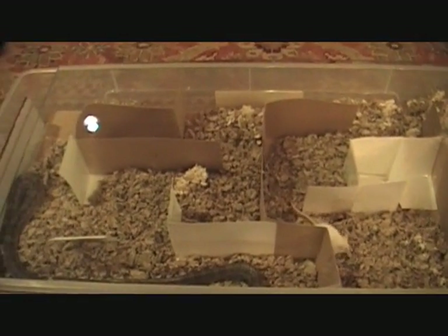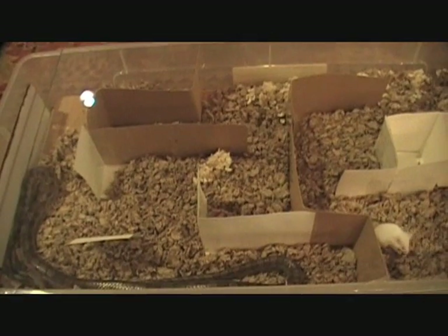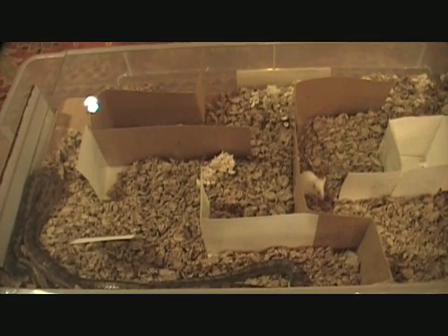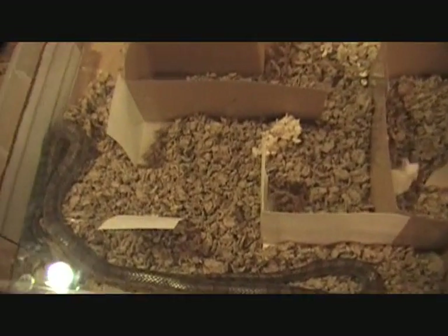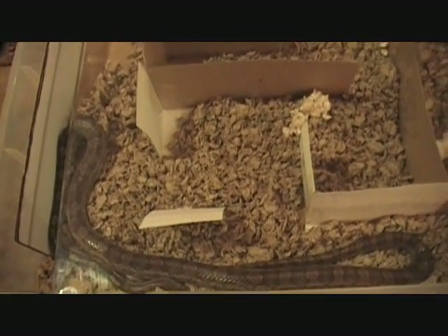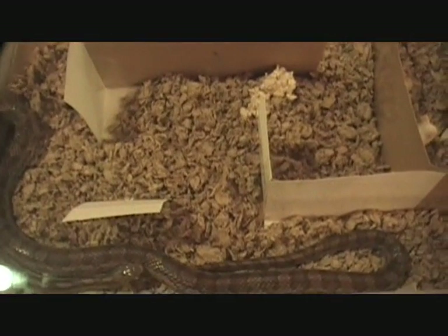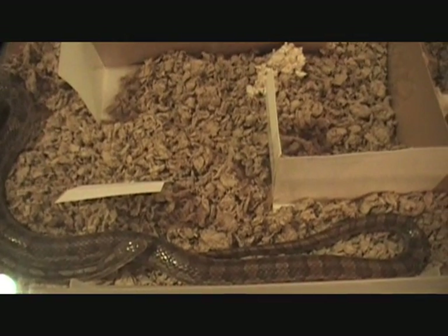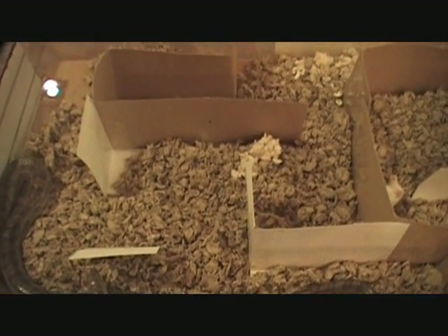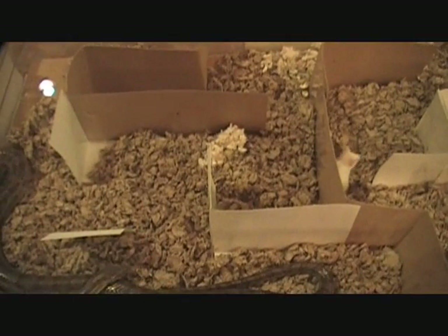The mouse is in the maze and so is Stormy. I think Stormy has figured out there is a mouse in this maze. Stormy is used to this maze — he's been in here three times. He's familiar with the sneaky little escape routes, but I've taped them off today.